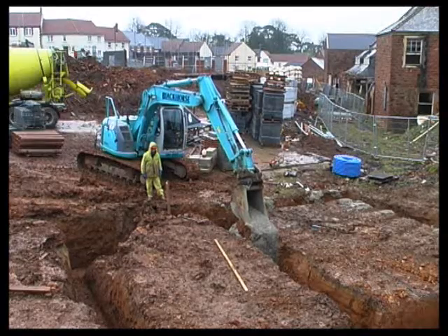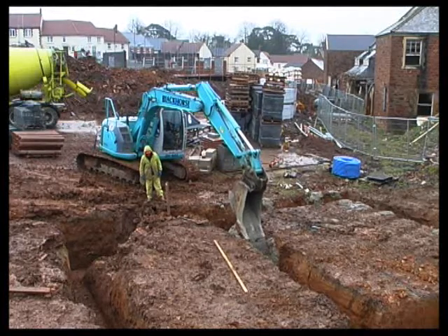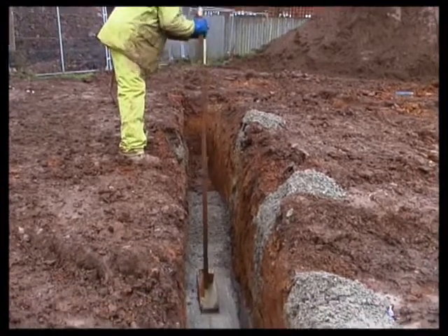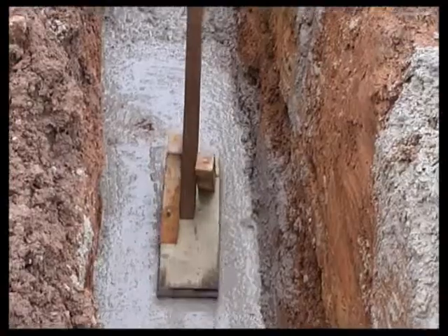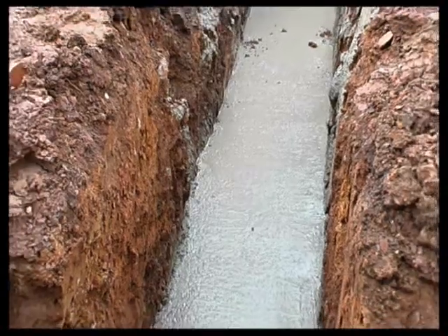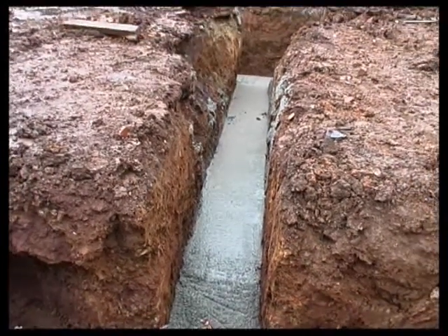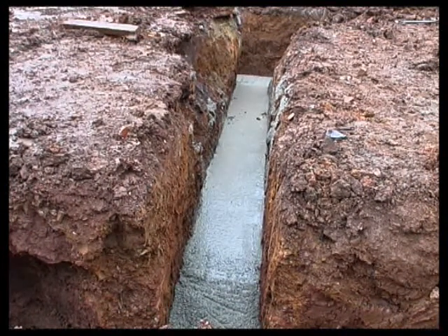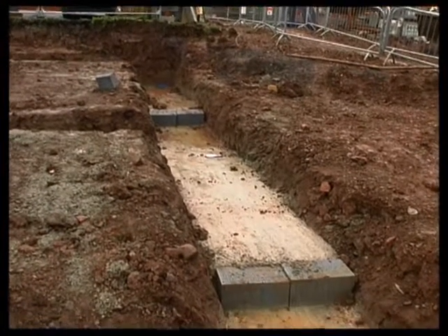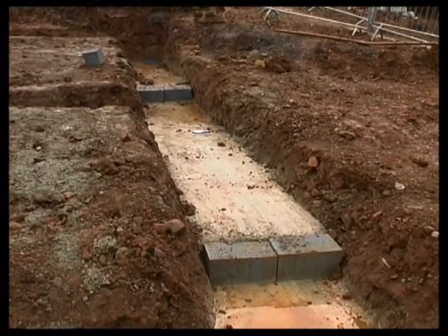On some sites, the trenches are virtually filled with concrete, which produces substantial savings in blockwork. The concrete is tamped to give a level, even surface for the bricklayers. Tamping also helps to consolidate the concrete by bringing surplus air and water to the surface. This foundation contains steps — it's still a strip foundation — and the steps are used on sloping ground to help keep excavation to a minimum.